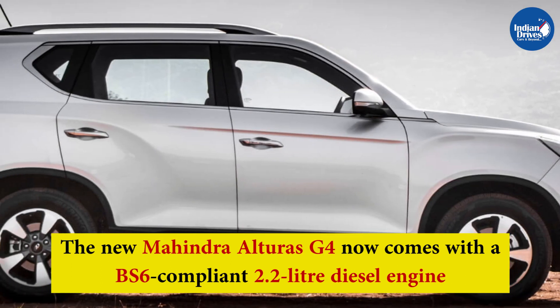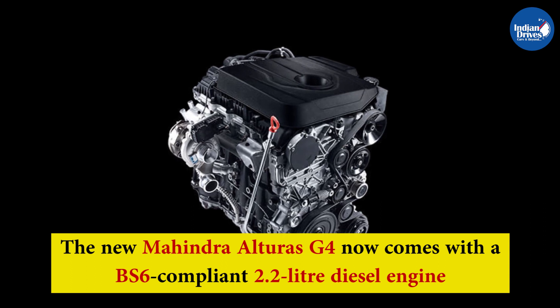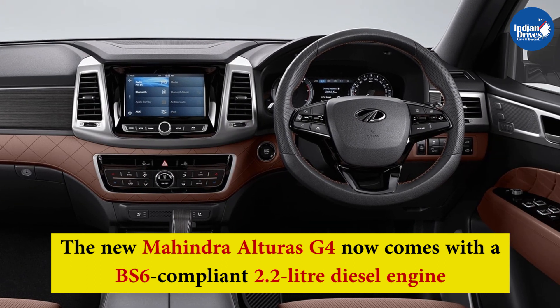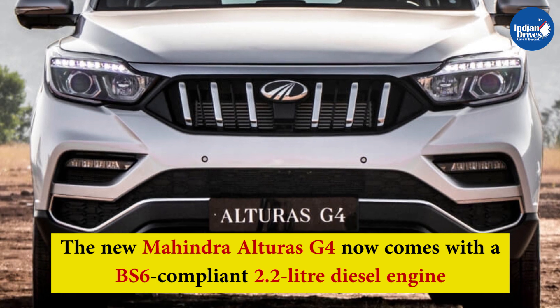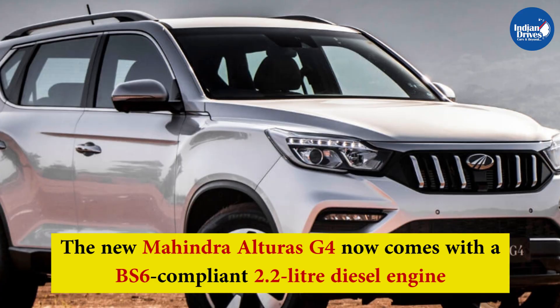The new Mahindra Alturas G4 now comes with a BS6 compliant 2.2 litre diesel engine. It produces 180 bhp and 420 Nm of peak torque and is mated to a 7-speed automatic transmission unit sourced from Mercedes-Benz. The powertrain sends power to either the front wheels or all four wheels, depending on the variant.